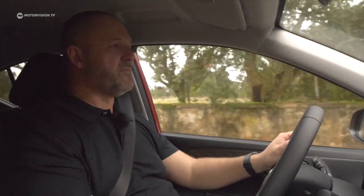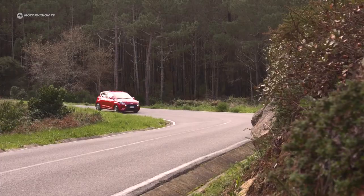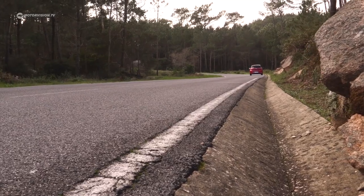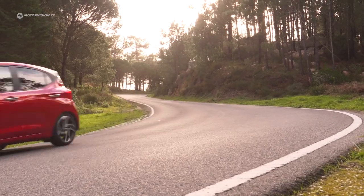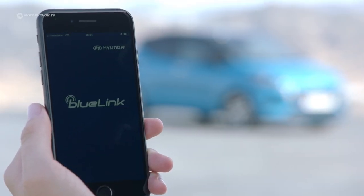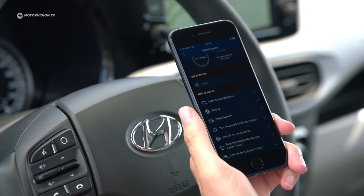Regarding driver assistance and safety, the i10 is very well equipped. Every i10 comes standard with a speed limiter, cruise control, high beam assist, active lane assist, and a front collision warning system with automatic emergency braking that recognizes both cars and pedestrians. The optional navigation package includes Hyundai's BlueLink telematics system, offering live traffic and weather reports, plus an app to locate the vehicle, find parking spaces, and check petrol prices.